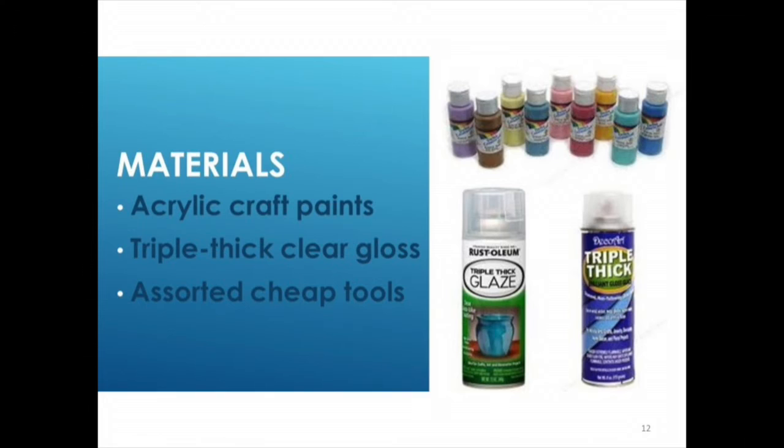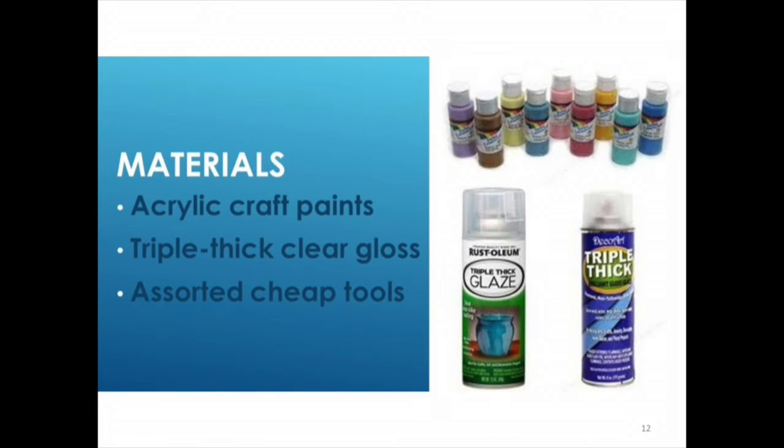This is all you need to do it — it's actually super cheap; even an impoverished graduate student can do it. Just acrylic craft paints in the tiny little bottles. You wouldn't believe how much furniture I managed to cover with that stuff. White and black are the only ones you need to get big bottles of. And then the secret: triple thick clear glaze. It gives a really nice depth to everything, it protects it, and if you're lazy like me, it only takes one coat.